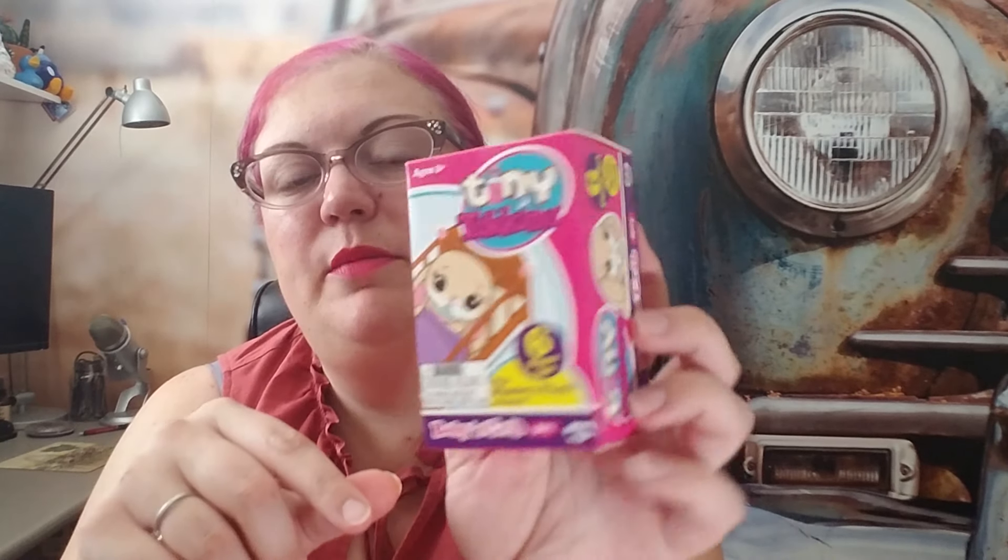The last thing we have today is Tiny Tuckens. They have a mystery plush — little baby animals, cribs, and accessories. There are six pieces in this little box: a crib, a mystery plush, a removable diaper, a blanket, and play accessories. There are technically 12 to collect — a bear, bunny, cat, dog, fox, and mouse — in both boy and girl versions.